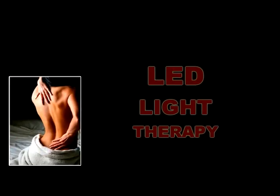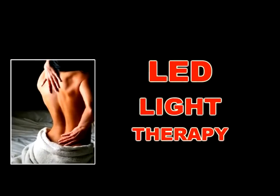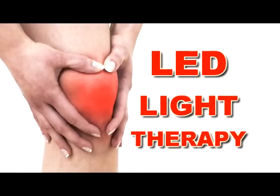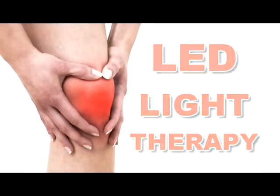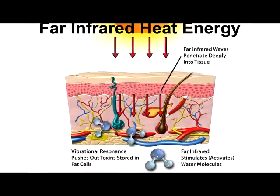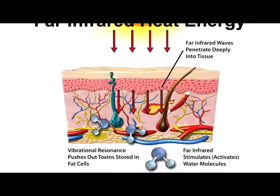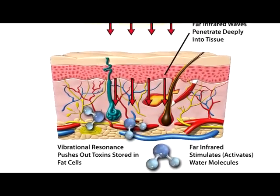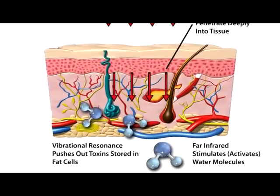LEDs, or light-emitting diodes, produce very narrow bands of pure light energy. Research has shown that specific wavelengths cause different effects in the body. Each wavelength seems to have its own health-benefit signature, and scientists have been able to identify and separate what we call optimal energies for healing.